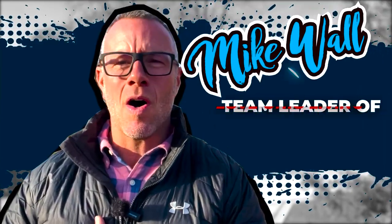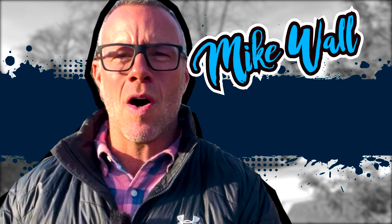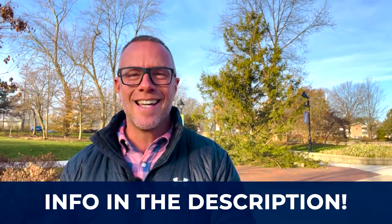If this is your first time to the channel and you want to know everything there is about living in Kettering, Ohio, make sure to hit that subscribe button and tap the little bell for notifications, so you can be the first to learn about the market here in Kettering. My name is Mike Wall. I am the team leader of the Love Ohio Living Team. We are the number one resource for real estate on YouTube. We get calls from people just like you every single day looking to make the move or invest in Dayton, Ohio. Whether you're looking to make a move in the next nine days or 90 days, give us a call, shoot us a text, send us an email, or schedule a Zoom call on the link below. We'll be happy to help you make the smooth move to Kettering.